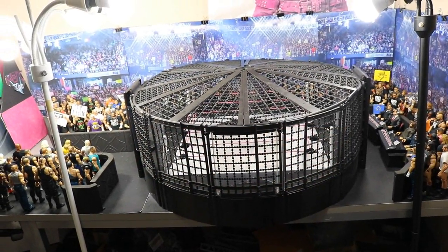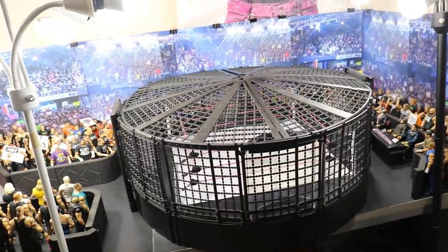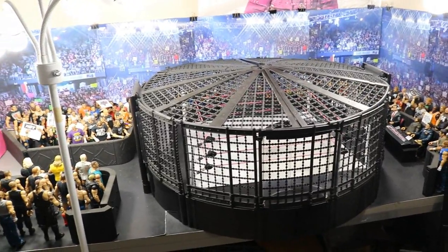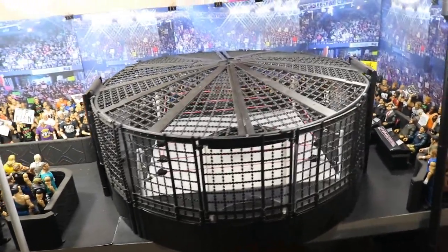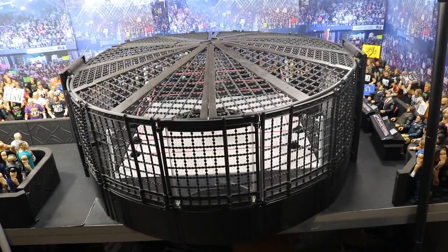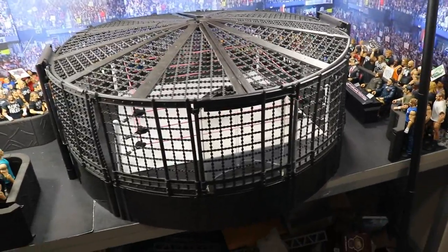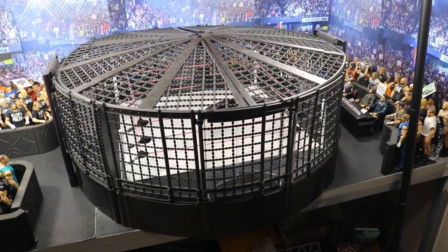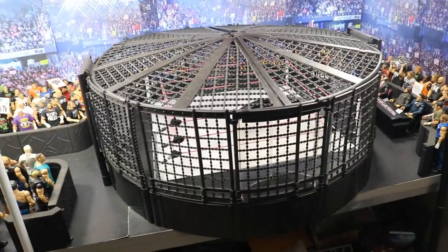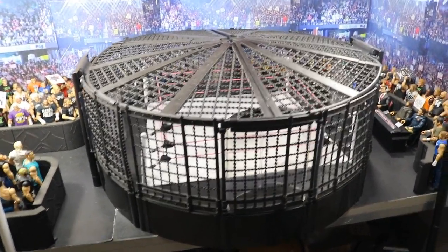Welcome back to another Might I Am Toys video. Today I'm showcasing the WWE action figure Elimination Chamber. This is the actual Jakks official scale WWE Elimination Chamber with the ring — not the official ring that came with the chamber, but the Wrestling Superstore copy, which is a direct replica of the Jakks real scale ring that released a few years back.